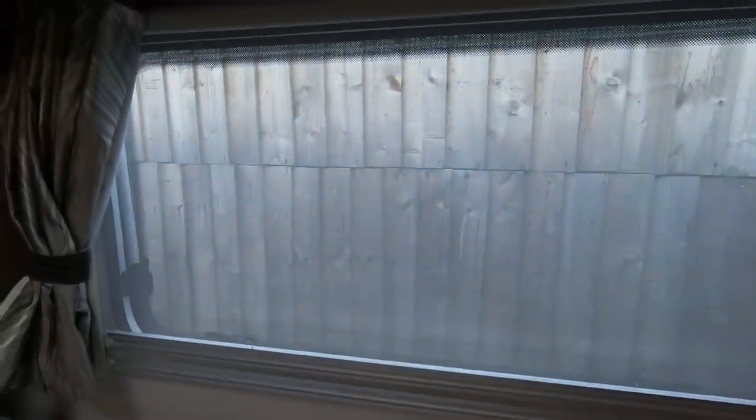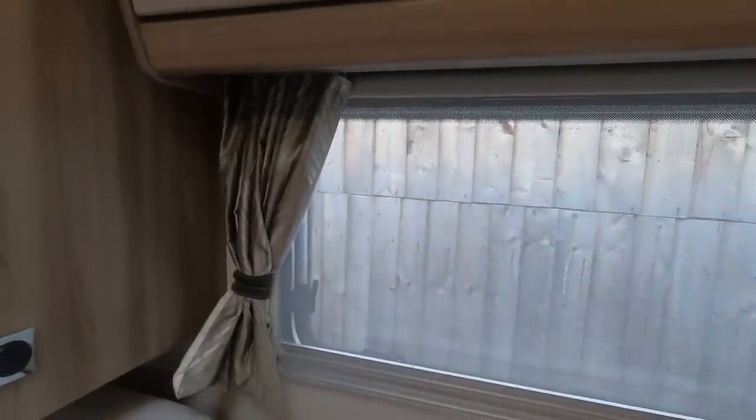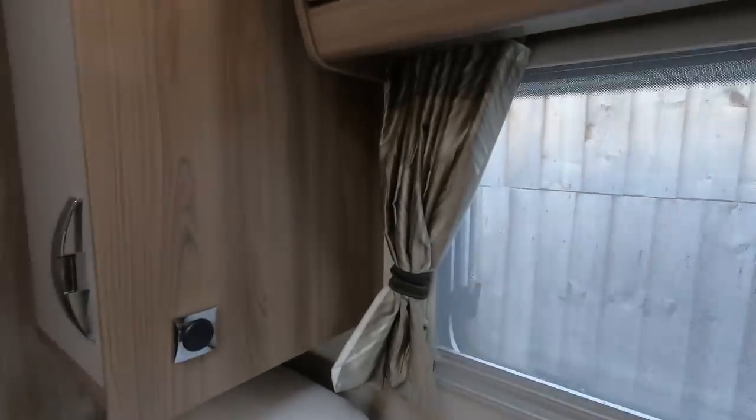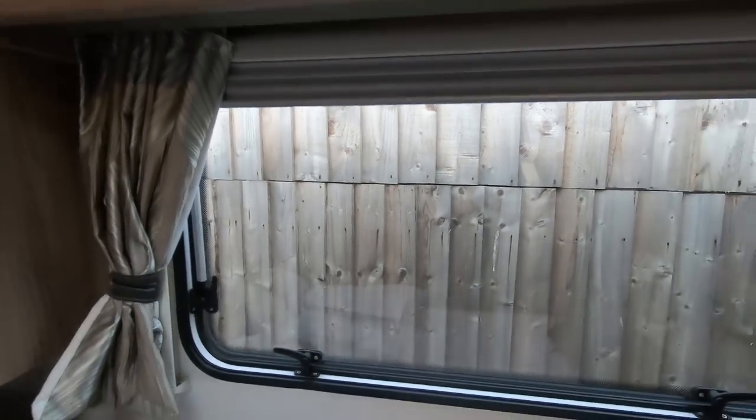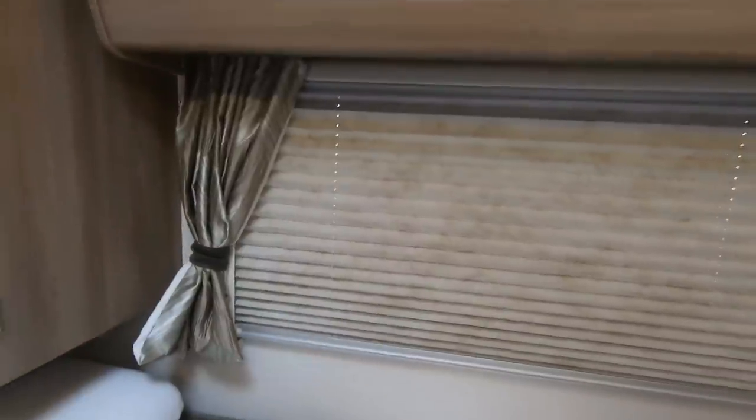The clips on the curtains fall off — that's a fail. As for the blinds, they're pretty good. We've only got one blind with a problem — it's got a bit stiff going up and down. You do have to give it a bit of a shove to push it up.